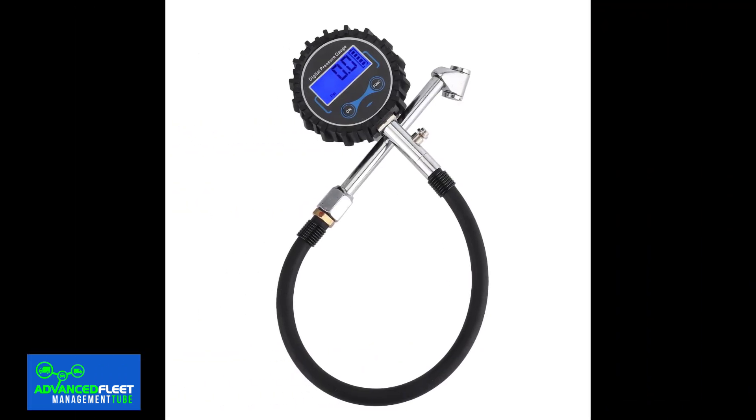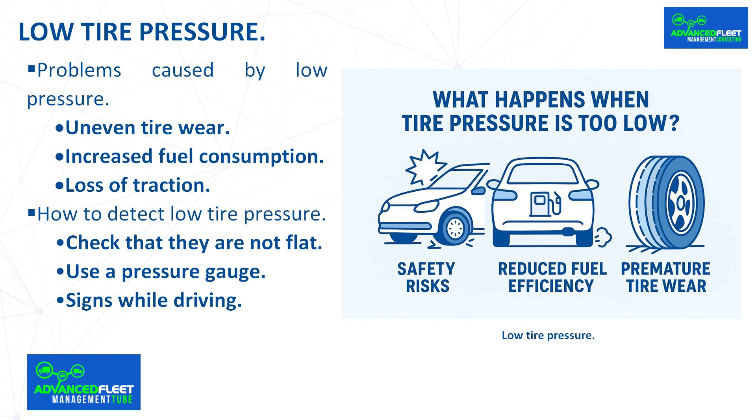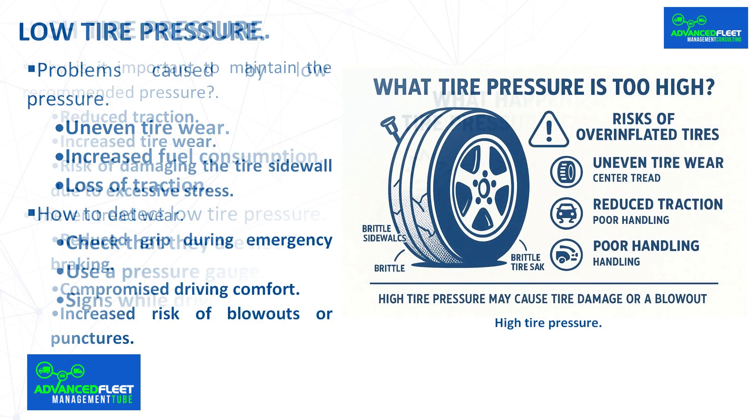Use a pressure gauge: it is recommended to check the inflation pressure using a pressure gauge on all tires. Signs while driving: the vehicle may show signs that suggest inadequate tire pressure. If the tire treads show asymmetrical wear and fuel consumption has increased, this indicates that the tire inflation pressure is insufficient.